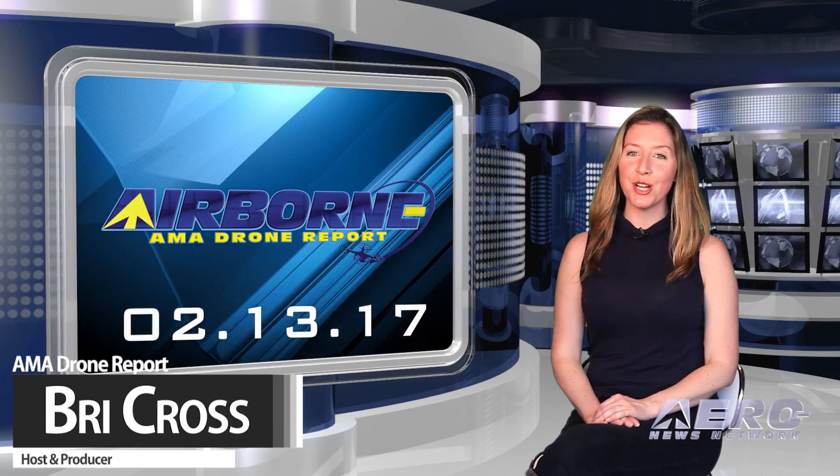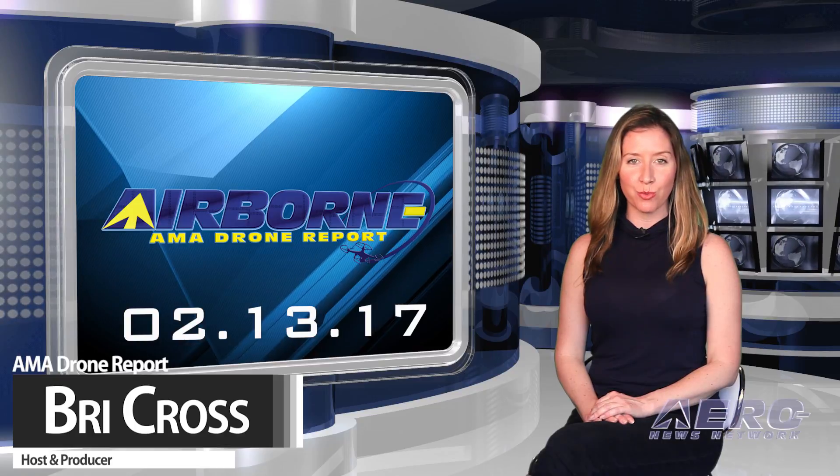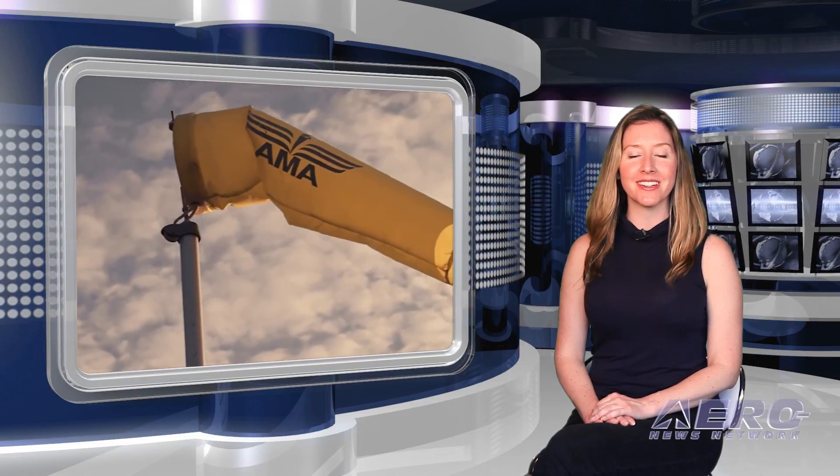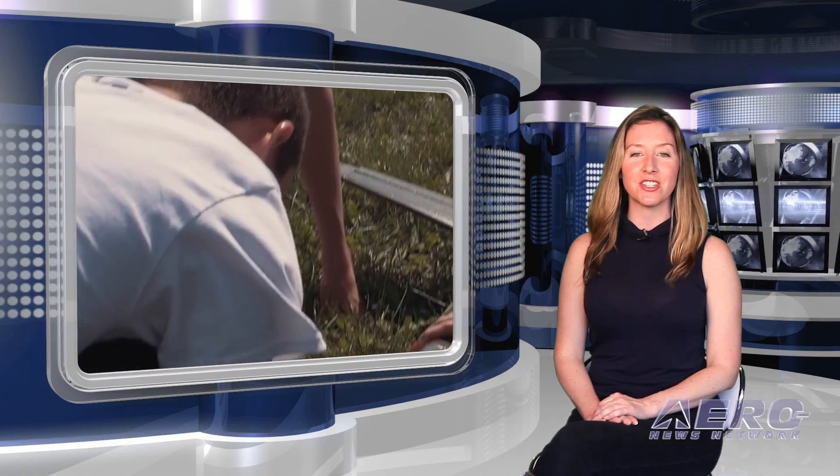Hi, I'm Brie Cross. Welcome to Airborne's AMA Drone Report on AeroTV — a weekly news program covering the recreational drone world, in partnership with the Academy of Model Aeronautics, one of the oldest and most respected aviation organizations in the world, with more than 195,000 members and 2,400 clubs across the country.